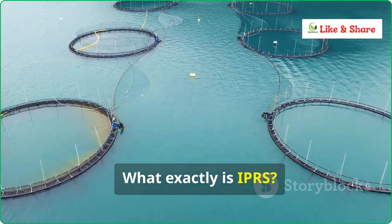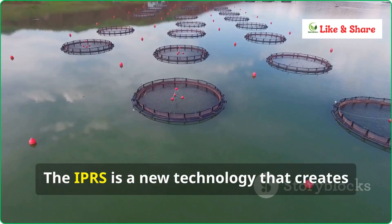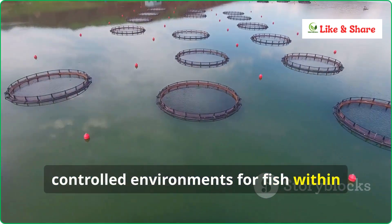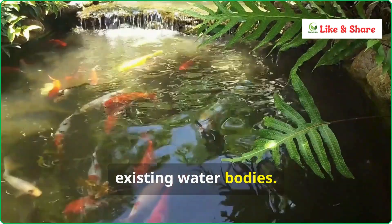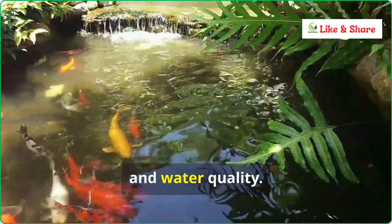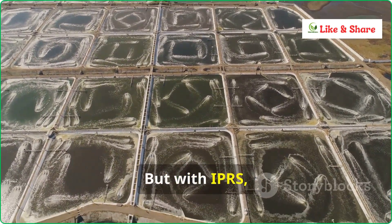What exactly is IPRS? The IPRS is a new technology that creates controlled environments for fish within existing water bodies. Traditionally, fish are grown freely in large ponds, which makes it harder to manage growth and water quality. But with IPRS,